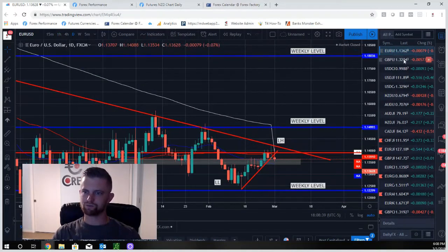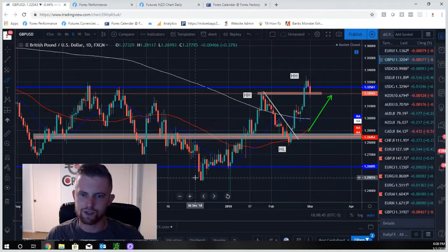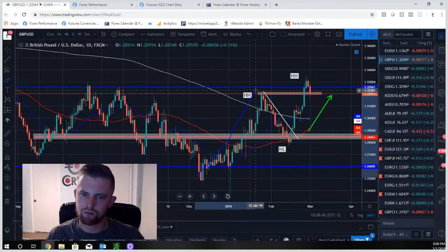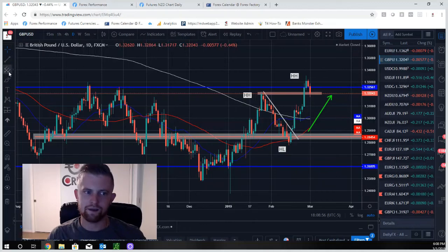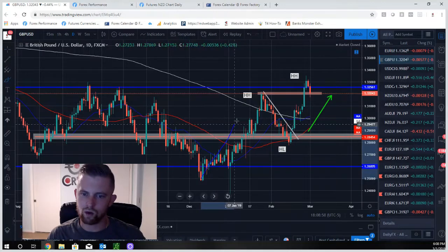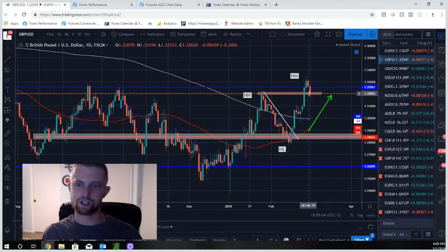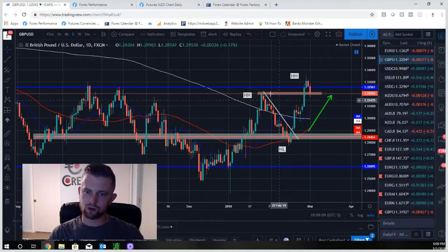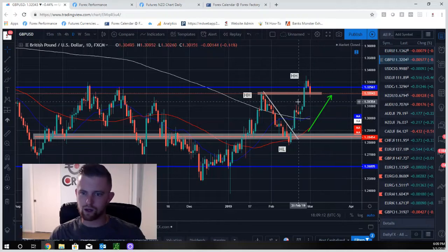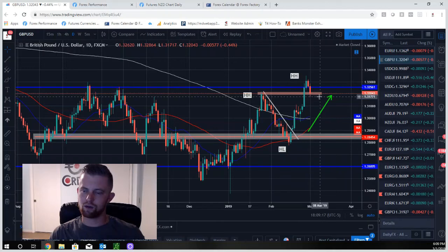GBP/USD is similar to the pound currency we just covered — a strong push, hard sell-off, then a strong push. We'll see if this push exhausts. In Elliott Wave terms, if this is leg one and this is leg two, leg three is typically the strongest and most aggressive. This could just tap here and continue higher, or it could sell off hard like it did before. Last week we called this continuing higher and it did — now it's hit weekly resistance and is pulling back. We'll wait and see.